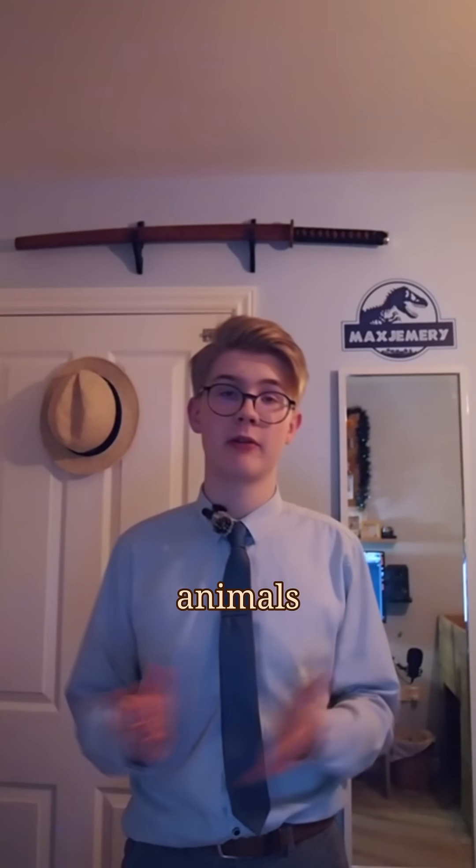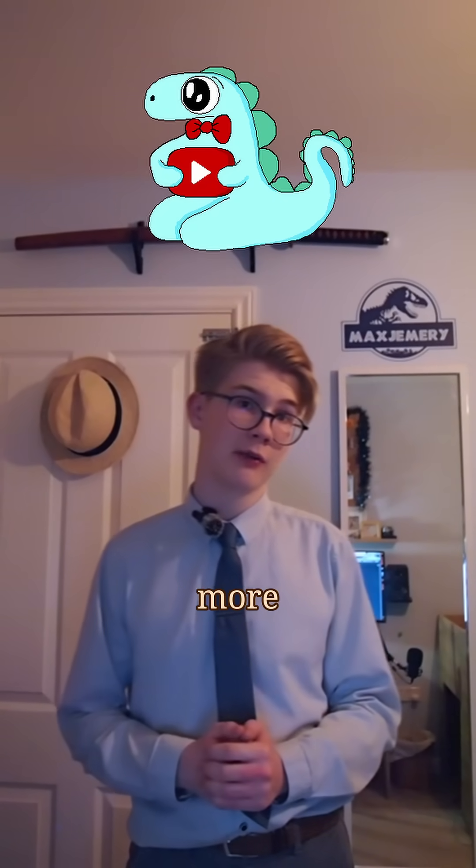A truly fascinating family of animals that are so ancient. I hope you enjoyed watching this video and learning about more creatures. Go check out my channel and subscribe for more, and leave any comments for ideas you want next.